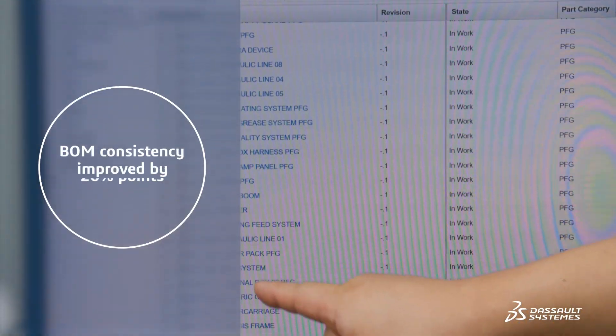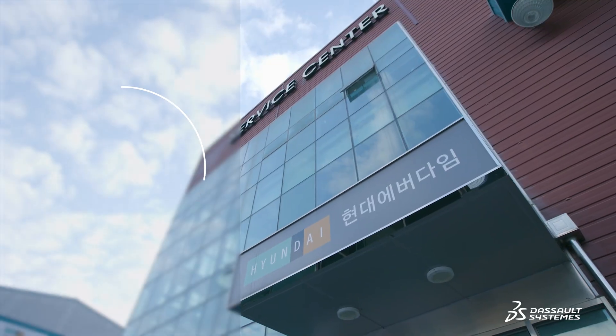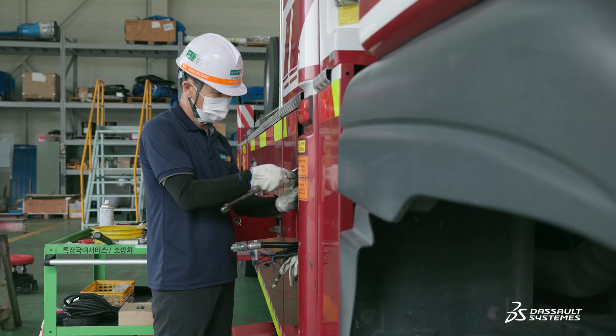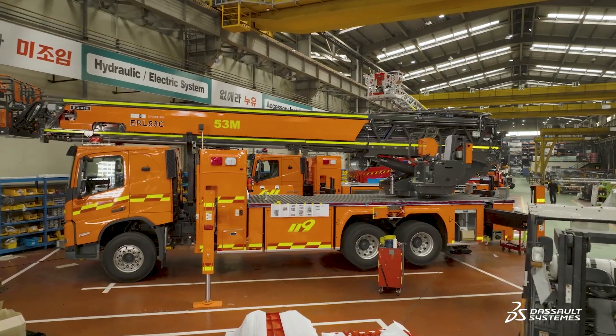Compared to the past, we have improved the consistency of our BOM data by approximately 20 percentage points. Hyundai Everdime's manufacturing vision is to build a smart factory platform. The goal is to eliminate product inefficiencies, lower production costs, increase product competitiveness, and reduce costs by strengthening inventory management. By focusing on these areas, we aim to improve overall efficiency and profitability.